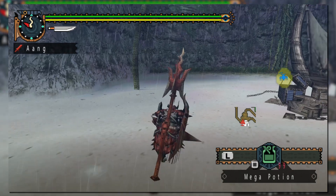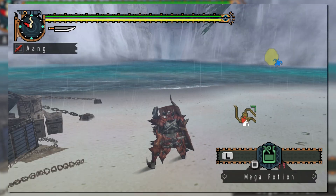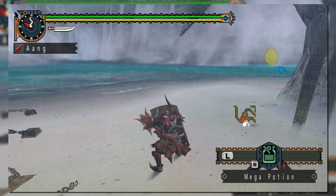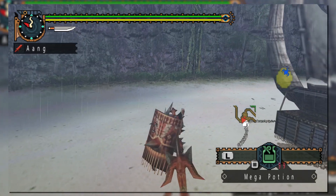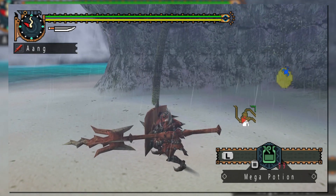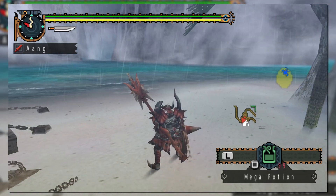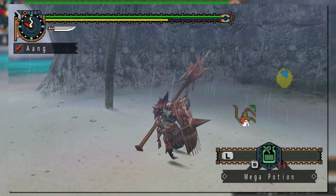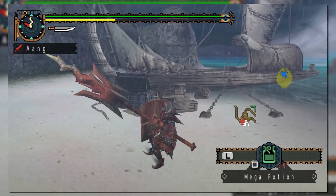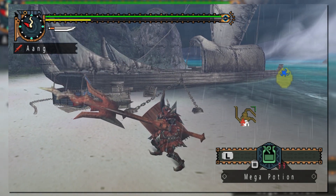To make the shield an even more alluring option, hunters can attack while blocking by holding R and pressing triangle or circle, which will perform a brief poking attack while hiding behind the shield. The downside is that it has a lower motion value than normal attacks and can't be chained together, so while you do have the option of playing defensively, there is a bit of a reward for going slightly offensive.